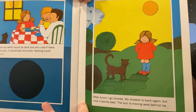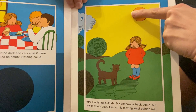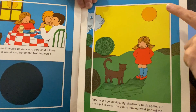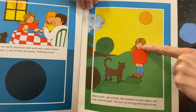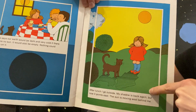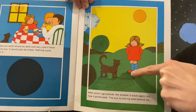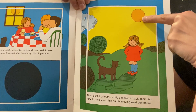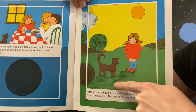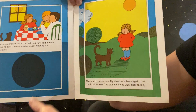'After lunch I go outside. My shadow is back again.' Before, the Sun was right above her, but now it has moved over. 'Now it points east.' The Sun was over here making her shadow go that way, then it was right above her so the shadow was just barely there underneath her. Now the Sun is moving across the sky, making her shadow go the opposite way — always pointing away from the Sun. 'The Sun is moving west behind me.'